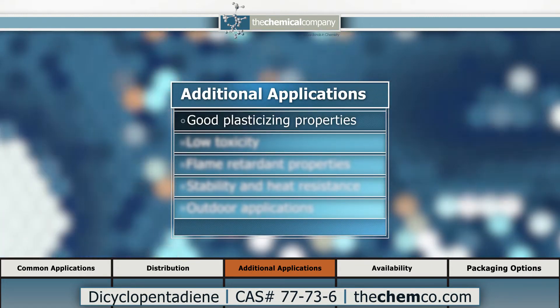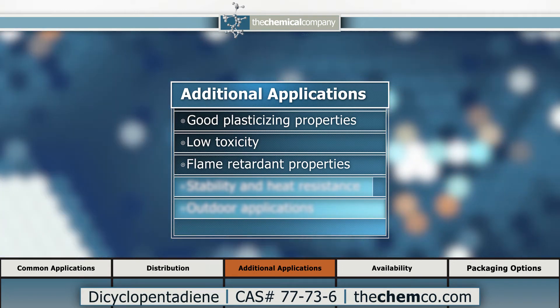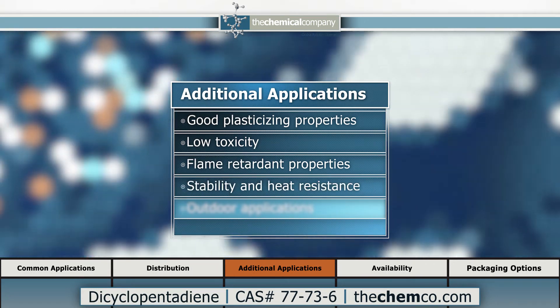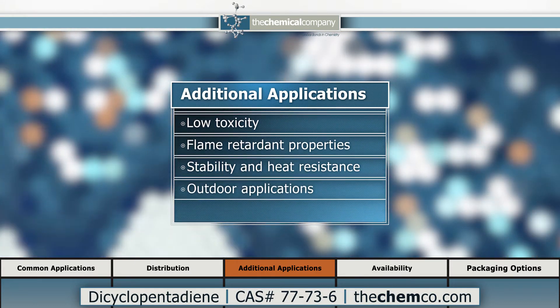DCPD exhibits good plasticizing properties, low toxicity, and flame retardant properties. Good stability and resistance to heat makes DCPD particularly suited for outdoor applications.